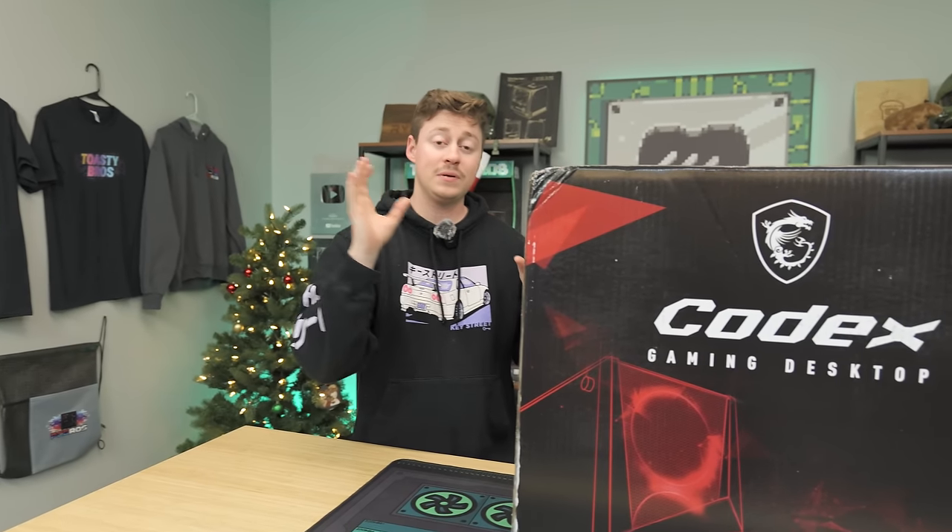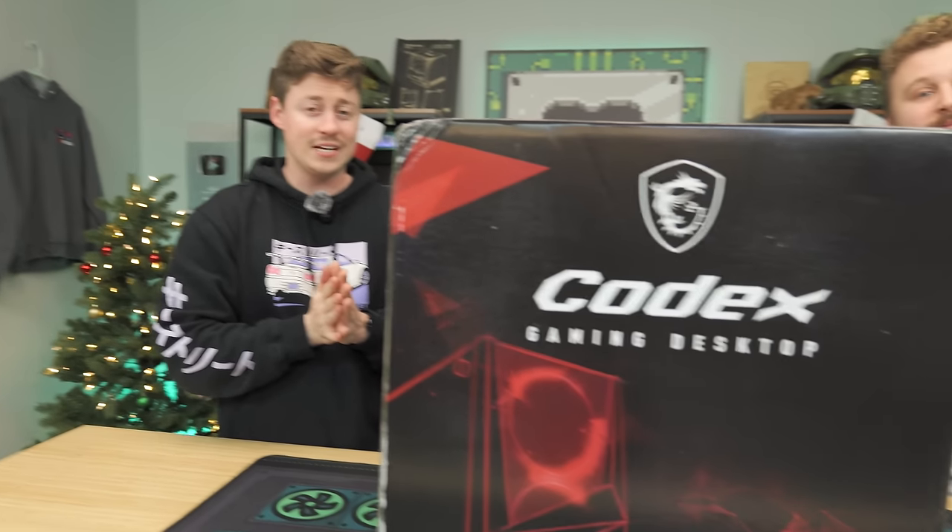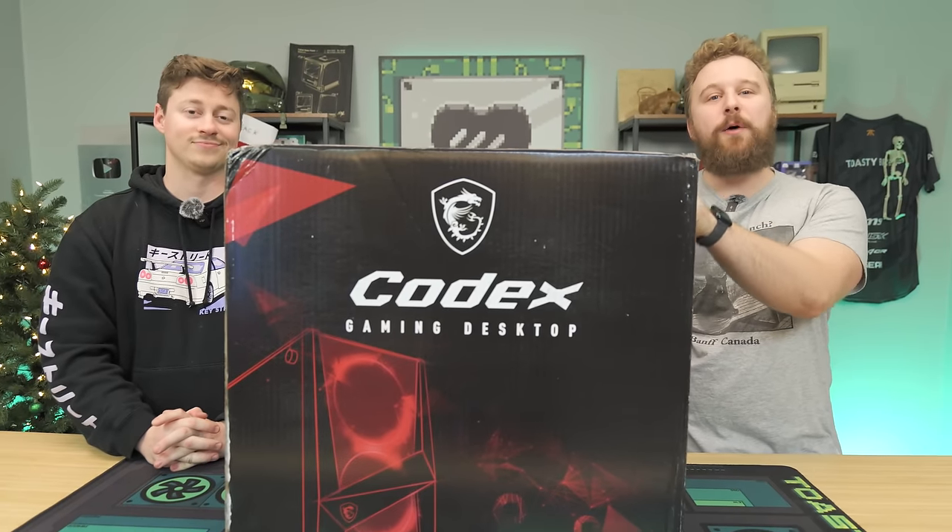A week ago we went to Costco and bought a gaming PC just like this one for over $1,000, but somehow Walmart's selling it for $699. How is that possible? Well, we're about to open it up and find out.